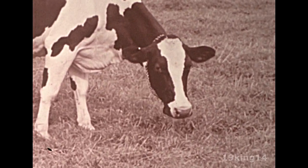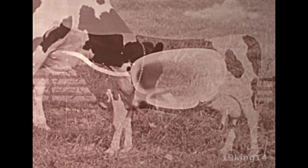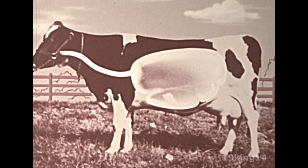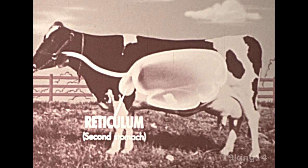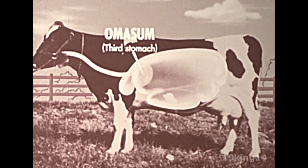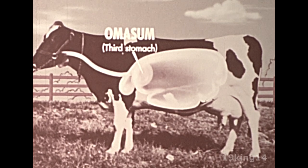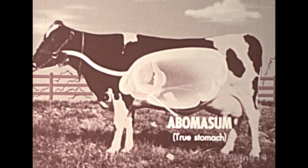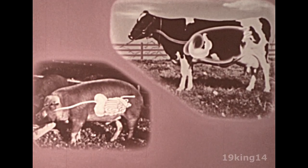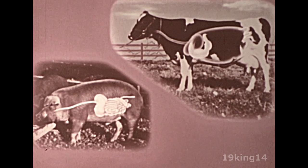Everything the cow, steer, or sheep eats or drinks passes into this big vat. From the rumen and the second stomach, the reticulum, the food passes through the omasum or third stomach where it is pressed into a smaller mass and passed on into the abomasum or true stomach. From this point on, the digestive tract of the ruminant is similar to that of the pig and other simple stomach animals.